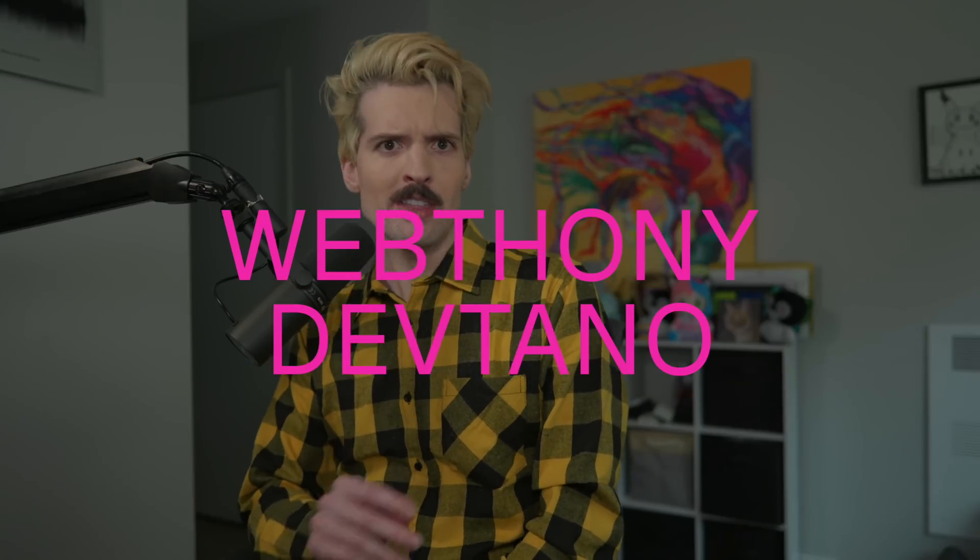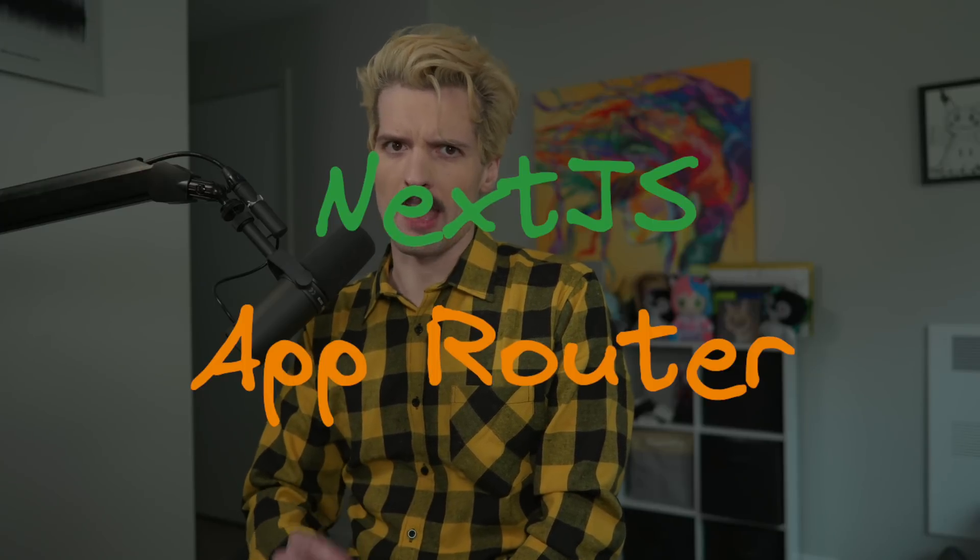Hi everyone, Webthony DevTano here, the internet's laziest TypeScript dev. Let's talk all about the new Next.js app router.